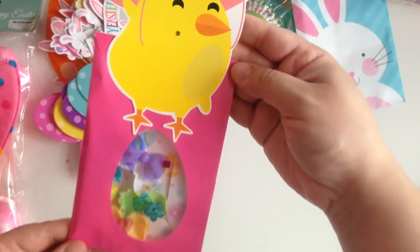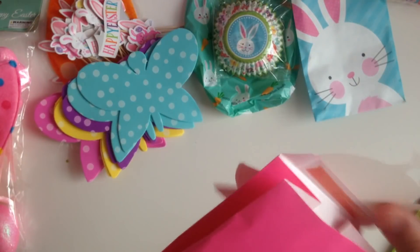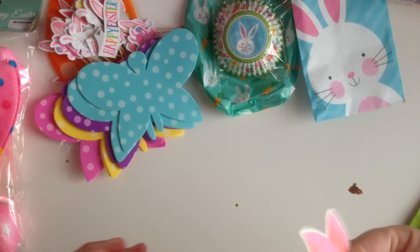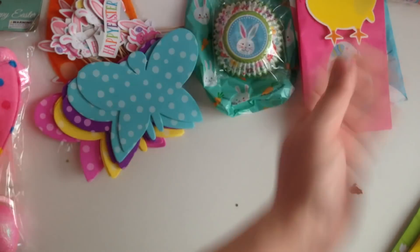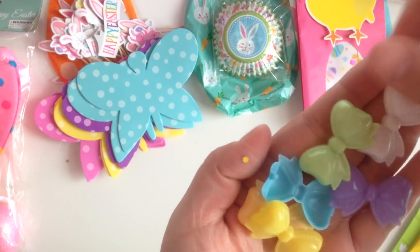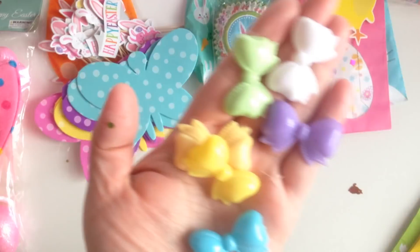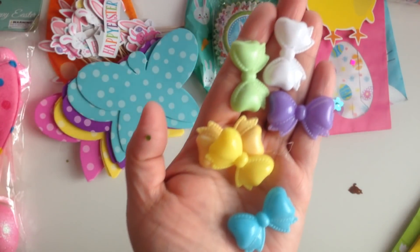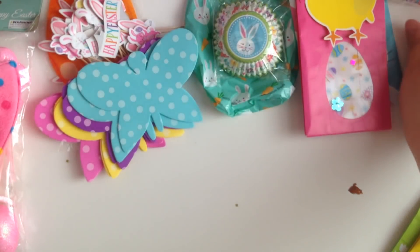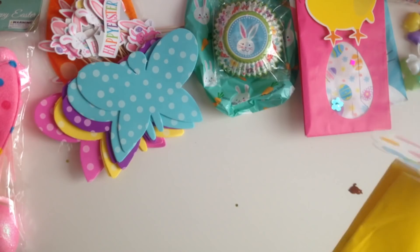And then look, you guys. How cute are these bags? Look at the little chickie. I don't know where she finds this stuff. These are like cute little plastic bows. These are cute to add to like projects and stuff. How fun are these? I love these. I don't have anything like this either.